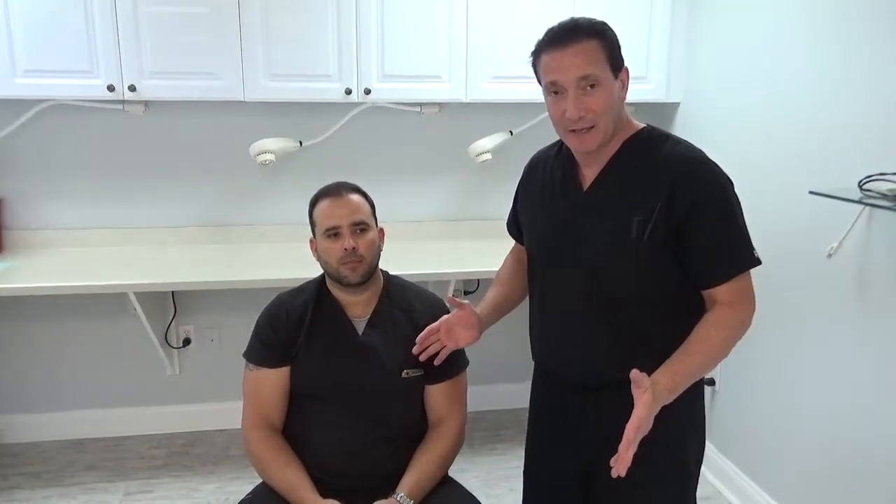Hi there, here we are with our patient Adrian. Adrian is here for a five and a half month follow-up. We did a Max Harvest Plus hair transplant procedure, and we happened to do a monster size case.